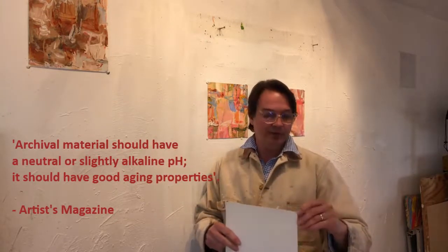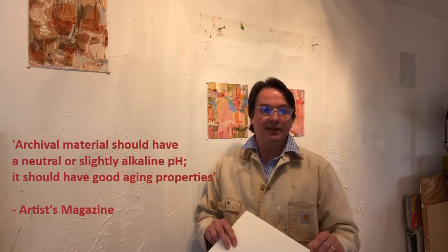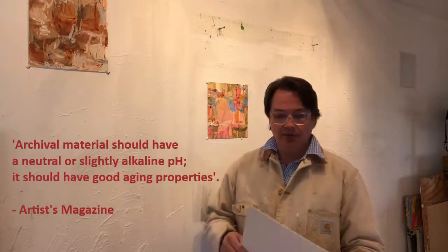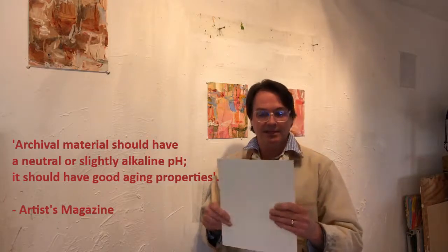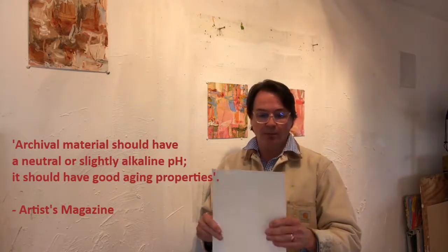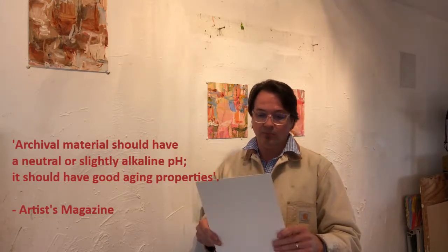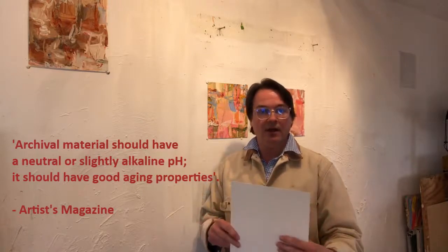Most of what I've done over the past year has been eight by ten, but I've started making some larger pieces within the past couple of weeks. It's a very sturdy surface — it doesn't bend or warp too much when you're working with paint. And once the surface has been primed, it really holds up.